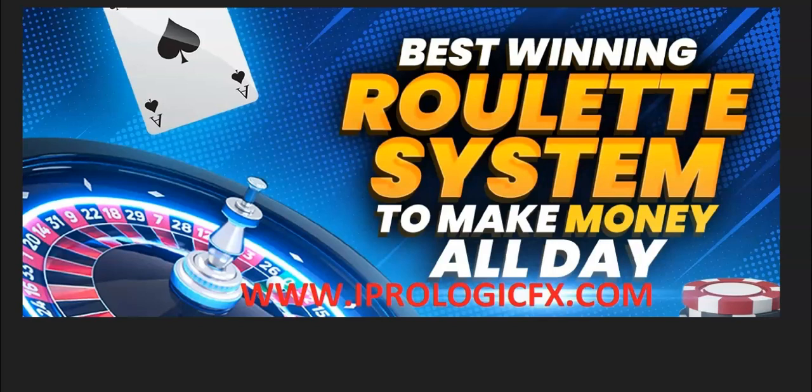This demonstration video is just one of our setups, but we want to show you how you can consistently, with a small bankroll, beat roulette every single day. Yes, you can and you will, if you follow our rules. We have different setups, and the advice that we give you should lead to very successful outcomes every single day. You can get our product at www.iprologicfx.com, the Nurex.